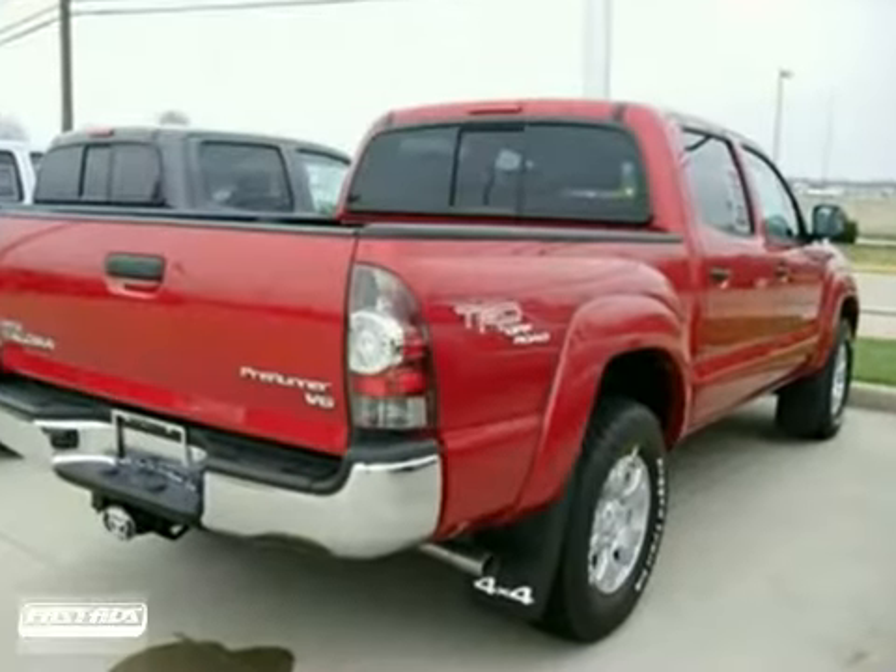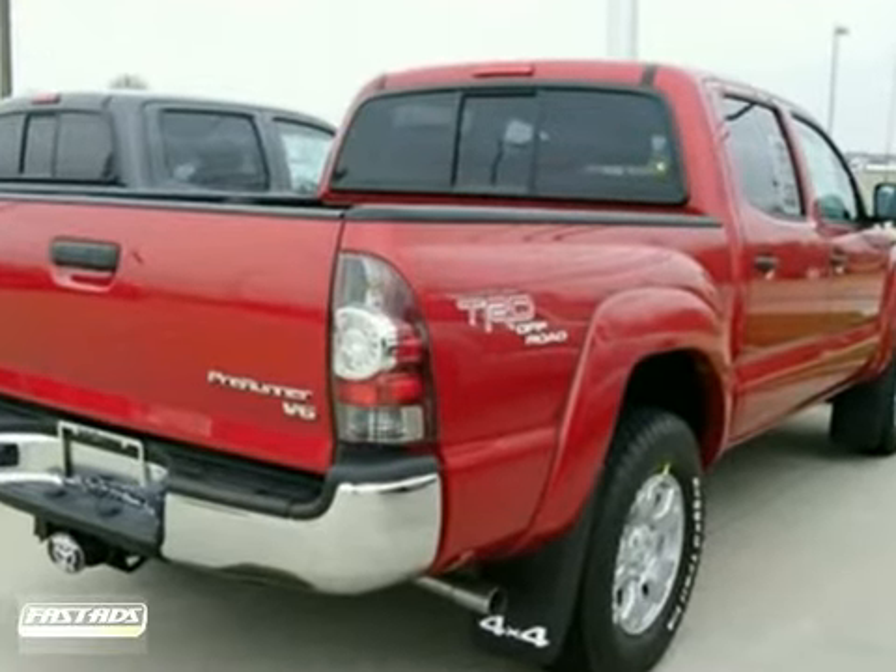This is a great truck for work or for play. Come in and take a look. Take advantage today.